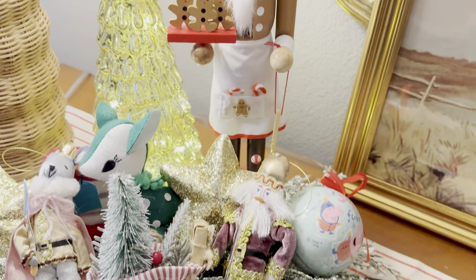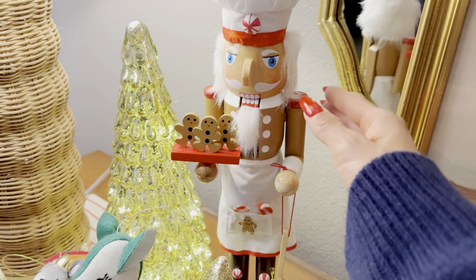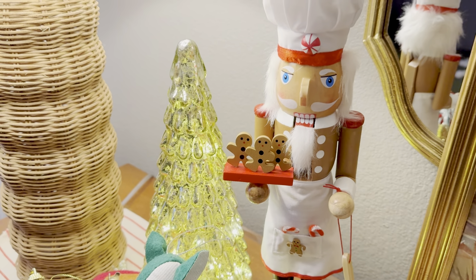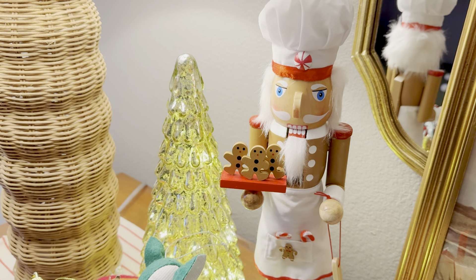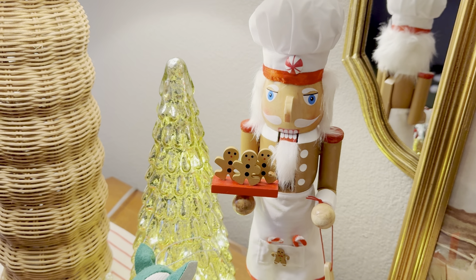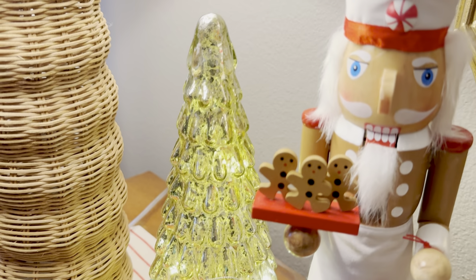Every year since my first son was born I like to buy them a nutcracker to add to their collection. This is Cash's nutcracker from last year — a gingerbread man theme. I thought it was so cute just to put in his room so he knows he has his own special nutcracker. This year I might take them on Black Friday to Michael's, since they always have really unique nutcrackers, and let them pick out their own. I also have a mercury glass Christmas tree styled beautifully here on his dresser.